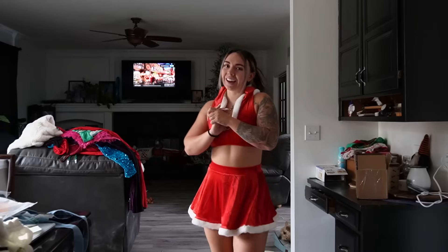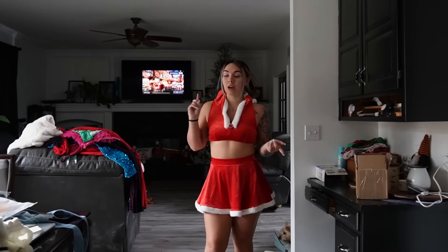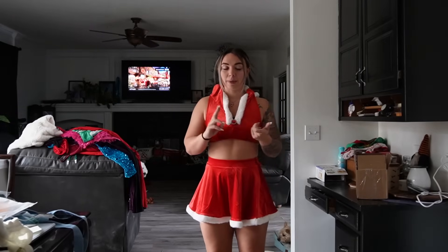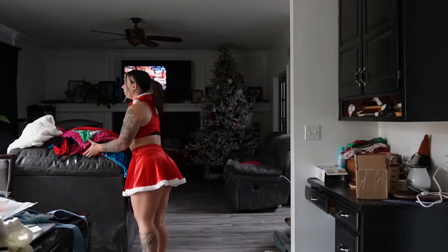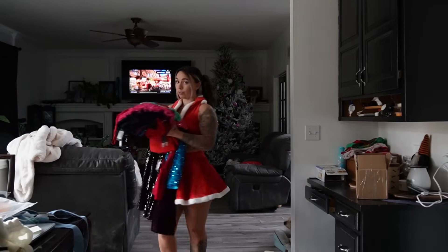Today's video, we have another little holiday try on. A bunch of stuff from Pretty Little Thing, Outcast, and Ego Official. And then stuff between dresses, matching sets, jumpsuits, bikinis, and lingerie. We have a lot to get through, so let's go ahead and get started. We're going to start off with Pretty Little Things first because we have the most items from here.